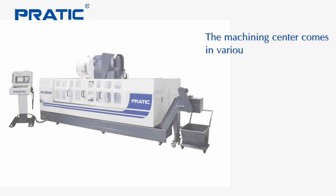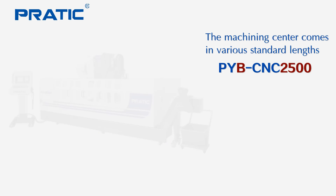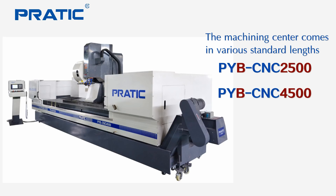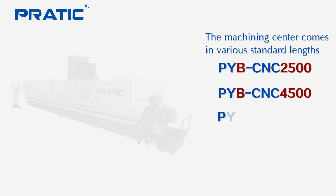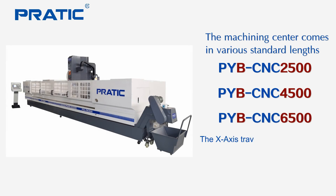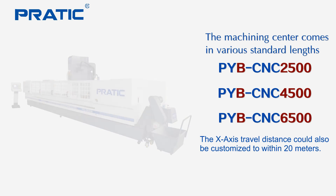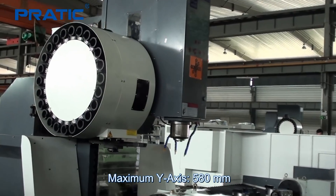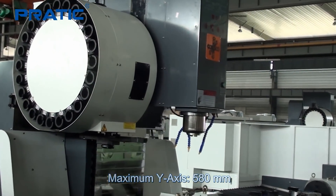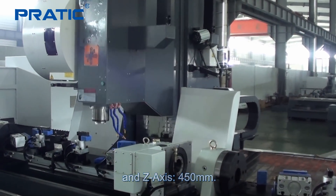The machine center comes in three standard lengths: PYCNC 2500, PYCNC 4500 mm, and PYCNC 6500 mm. The X axis travel distance can also be customized to within 20 meters, maximum Y axis 580 mm, and Z axis 415 mm.